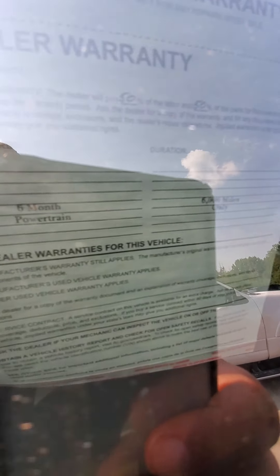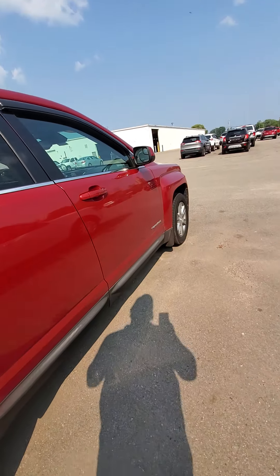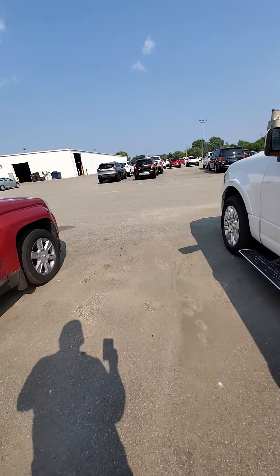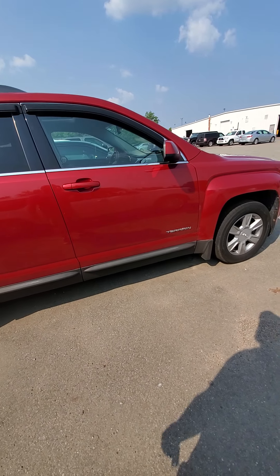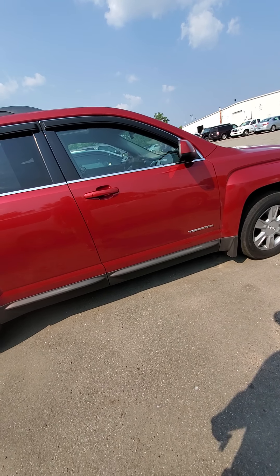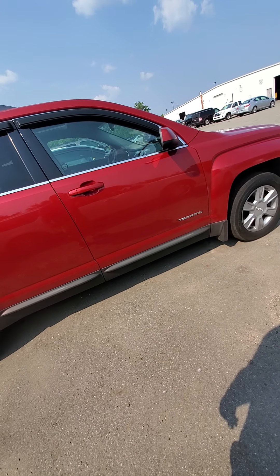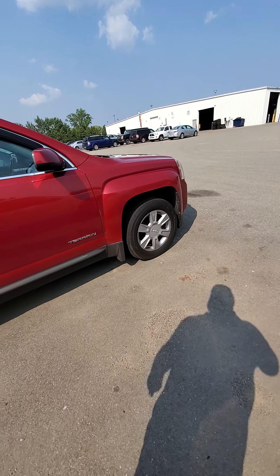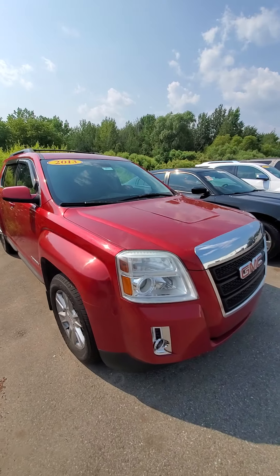Our dealer warranty is a six-month or six-thousand-mile, fifty-fifty powertrain warranty. So anything like your transmission, your four-wheel drive, drive axles, your all-wheel drive system — that would all be covered fifty percent. We as a dealership would pay half parts and labor, and the customer would pay half parts and labor.